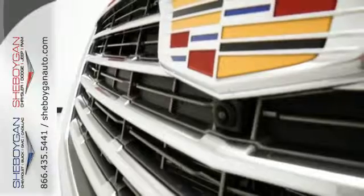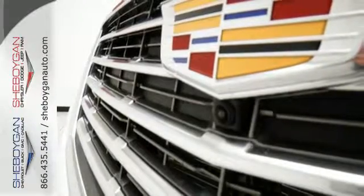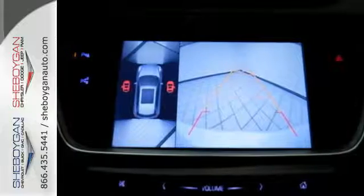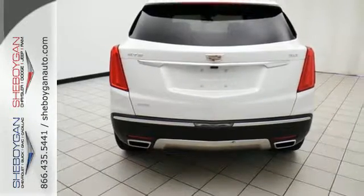Easily load up and haul what you need with the power liftgate, second row 40/20/40 bench seat, and up to 63 cubic feet of space. You're also supplied with connectivity and entertainment features.